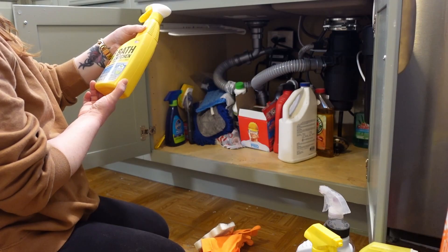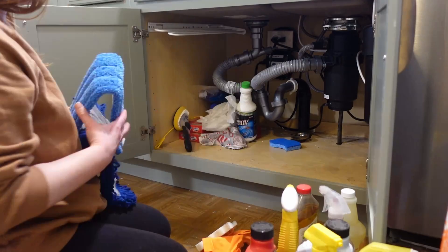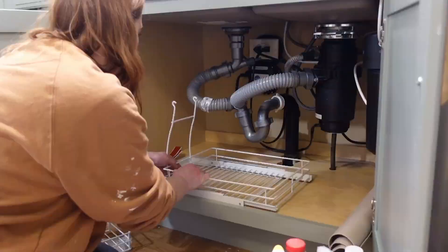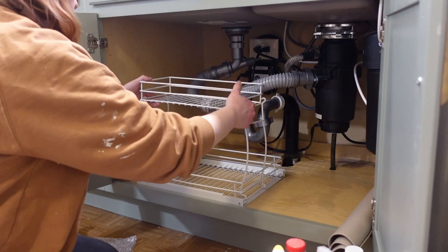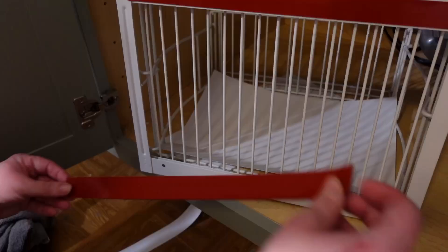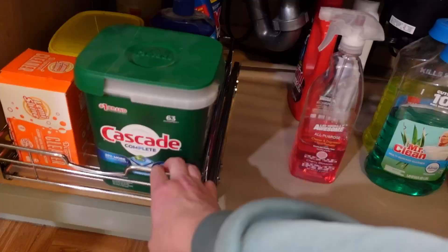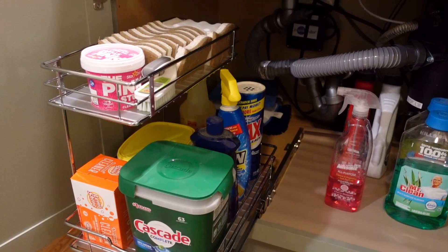The next section to organize is under the sink. This was probably the worst section by far. I bought this two-tier slide-out organizer to house some of my most used cleaning supplies and sponges, but I would not recommend this one. It was incredibly flimsy. The top rack kept falling right off. I checked the directions multiple times, which were pretty useless anyways, and nothing worked. So I returned that one. If the new one comes in in time, I will pop it up on the screen.